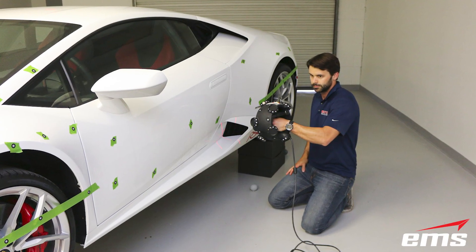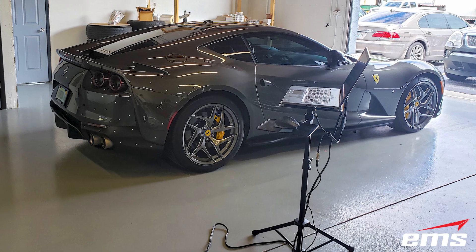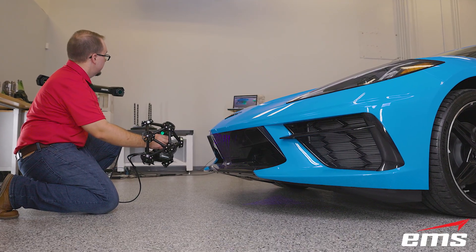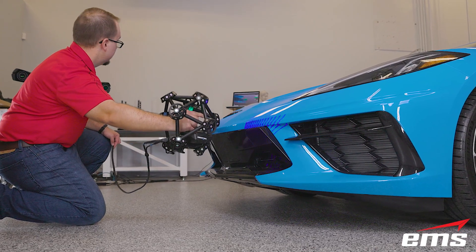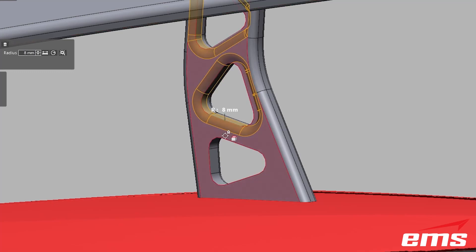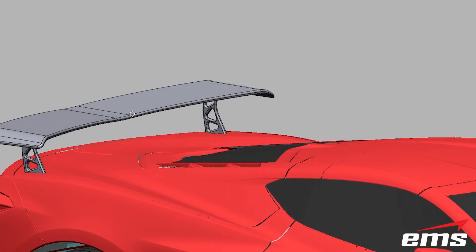EMS has 3D scanned Ferraris, Lamborghinis, Corvettes, Ford GTs, McLarens, Porsches, Bentleys, BMWs, Mercedes, and many more for these types of products. Once the complete car body is 3D scanned, aerodynamic parts can be designed in CAD to fit the car's surface perfectly.